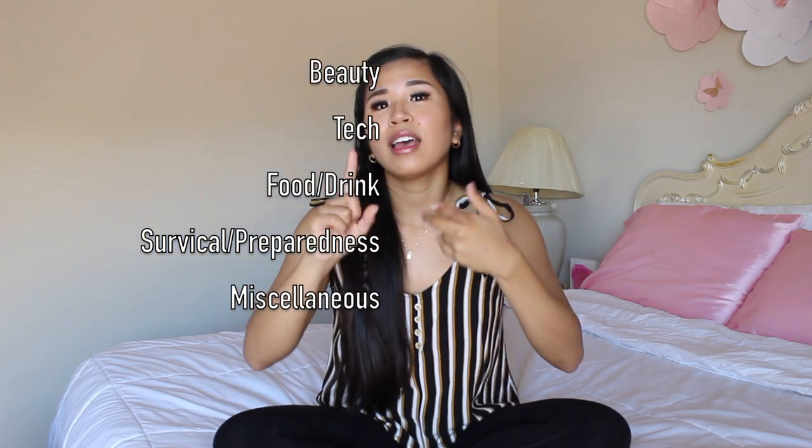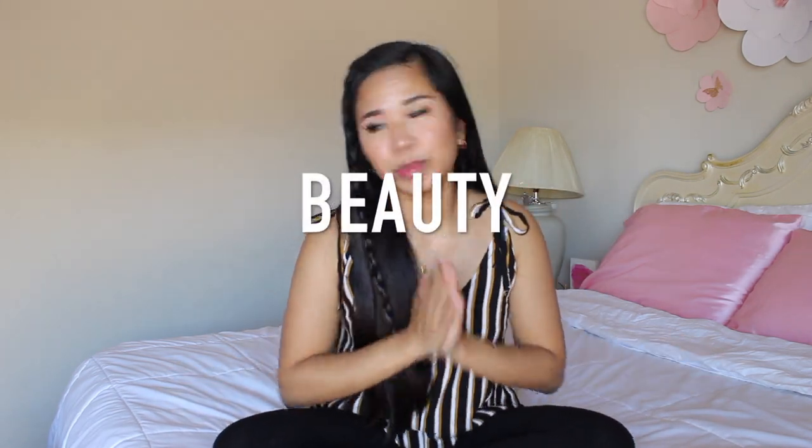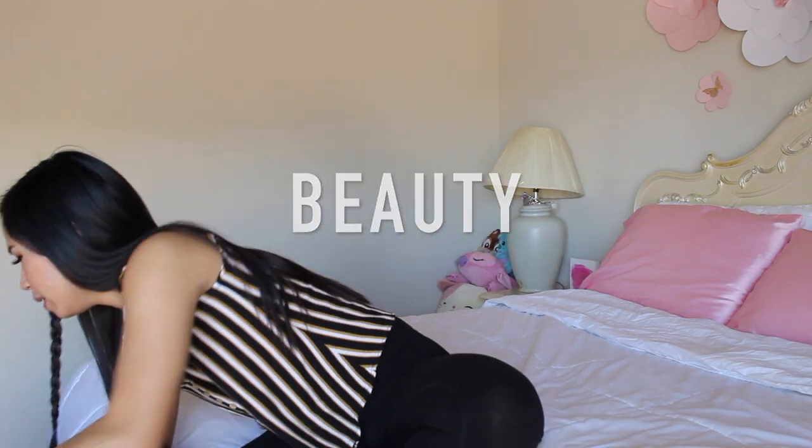Let's get on to the haul. Since I bought a lot of things, I've decided to break them down into categories. There's beauty, there's tech, there's food slash drinks, survival, preparedness, and miscellaneous. There's a lot within miscellaneous. So the first thing in beauty is actually... Oh my god!